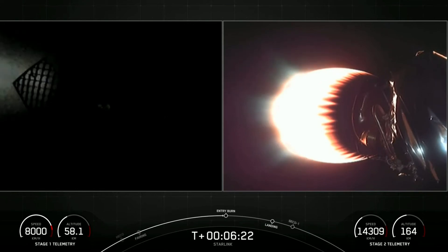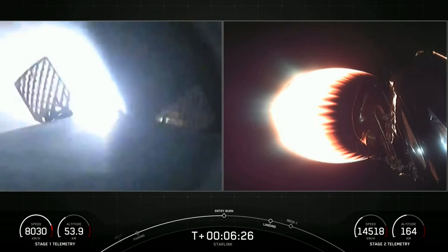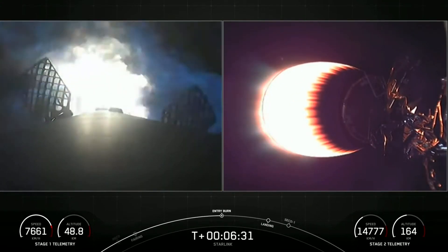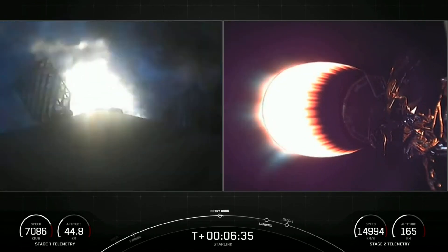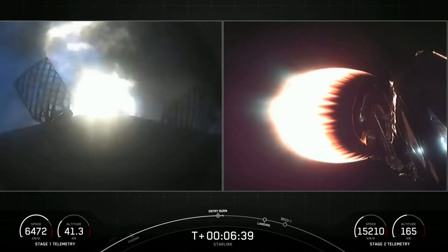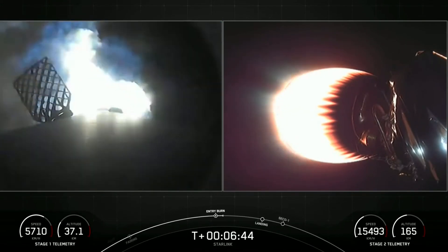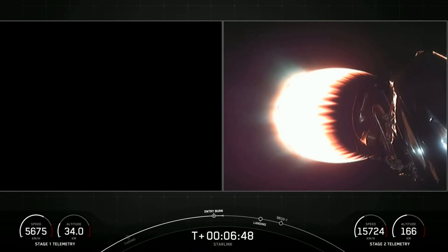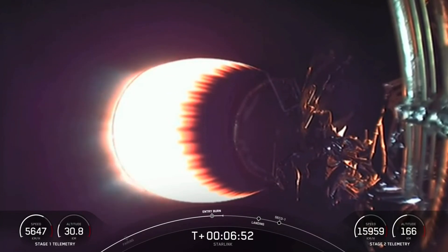Stage one FTS is safe, and there's the first stage on the left-hand side of your screen. Stage one entry burn startup. We have successful stage one entry burn start. This burn is going to last for about 20 seconds. Stage one entry burn shutdown — entry burn has completed.